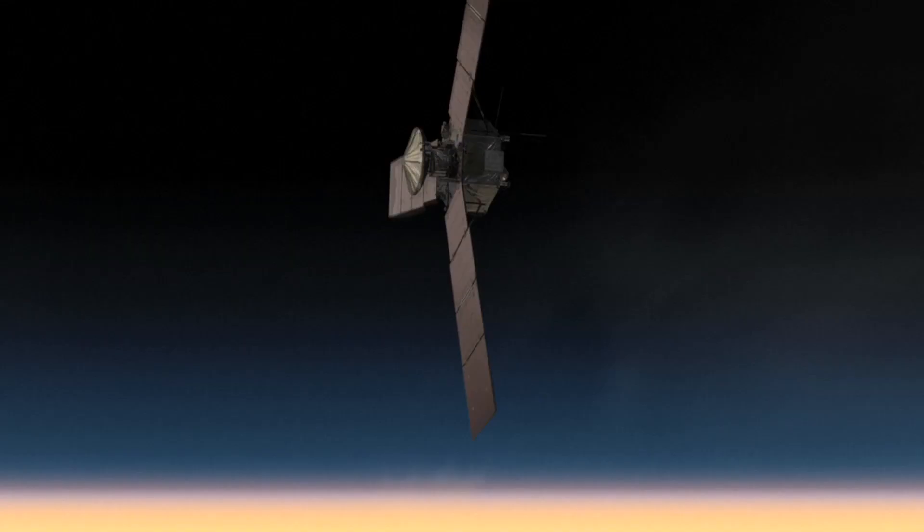We're going really close to Jupiter, into its big strong magnetic field, diving underneath its dangerous radiation belts, looking at the planet in a way that's never been seen before.